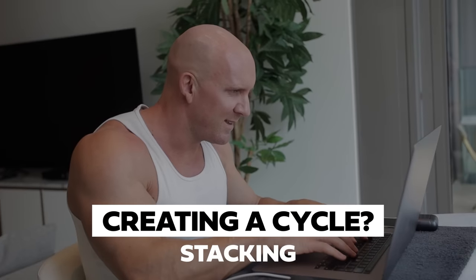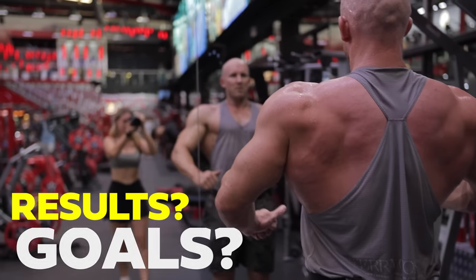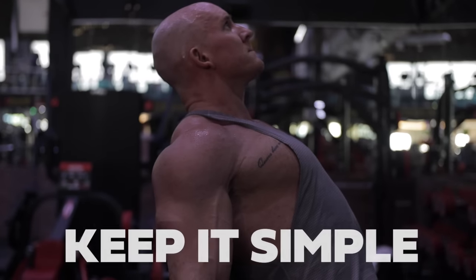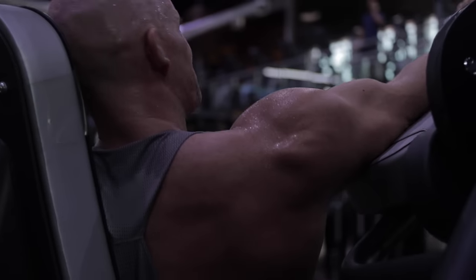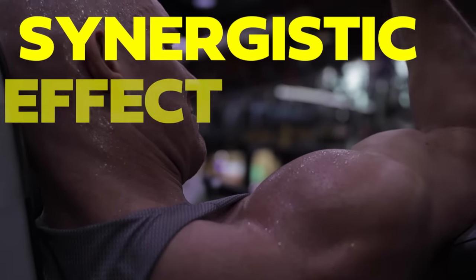Overall, dosages should be determined by evaluating two things: what results would you like to see, and what drugs are you stacking together? There are other factors to consider - health profile, health status, what side effects you're prone to, how much experience you've had using steroids. It would be wise to stack two drugs that work very well together, meaning they work through different mechanisms to provide a synergistic effect. For example, stacking Deca with Primo. You don't stack Deca with Trenbolone - I did that once. No.